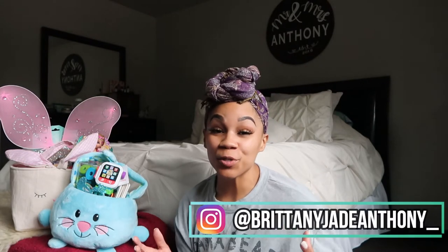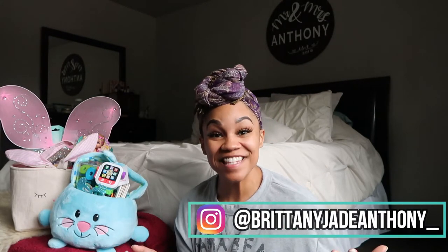Hey guys, welcome back to my channel, it is your girl Brittany Jade. In today's video I am going to be showing you guys really cute, affordable, quarantine-friendly Easter baskets that you can pick up at your local Walmart. You can save money, which I know is a huge concern right now with the way the economy is going during this pandemic, and it's also a way to celebrate Easter with our families.